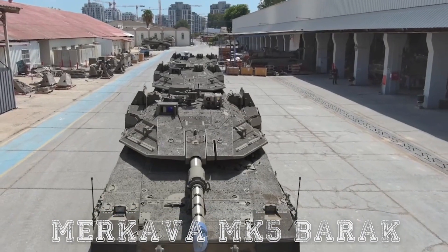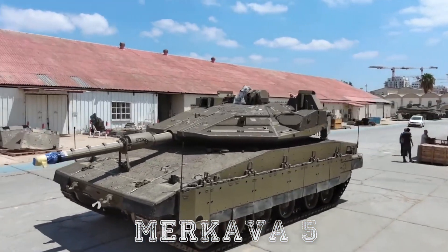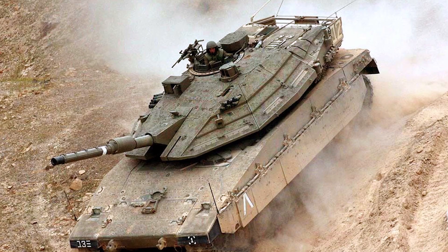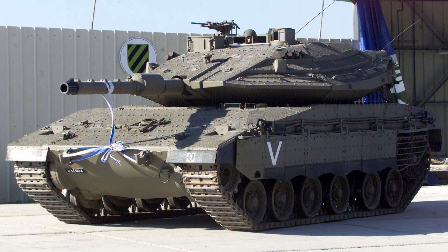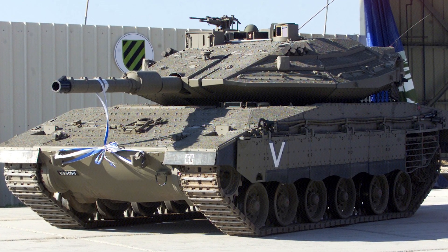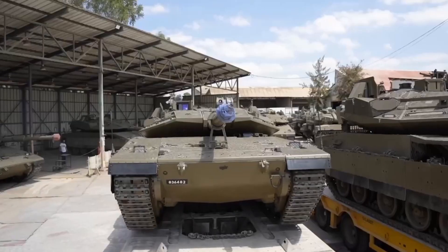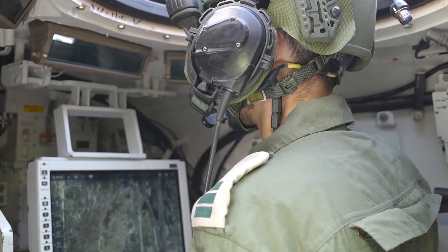From this solid foundation, the Merkava MK5 Barak was created — sometimes mistakenly referred to as the Merkava 5 — but it is still a massive improvement. While it retains the basic form and many design concepts of the Merkava MK4, it is unique in that it is highly advanced in electronics, featuring smart sensor systems and new artificial intelligence applications. The new design enhances the Merkava line a great deal in its digital brain.